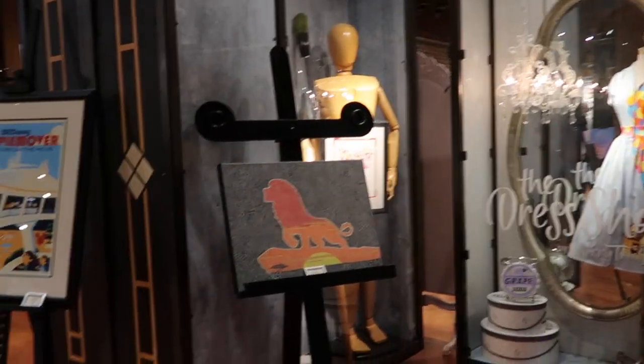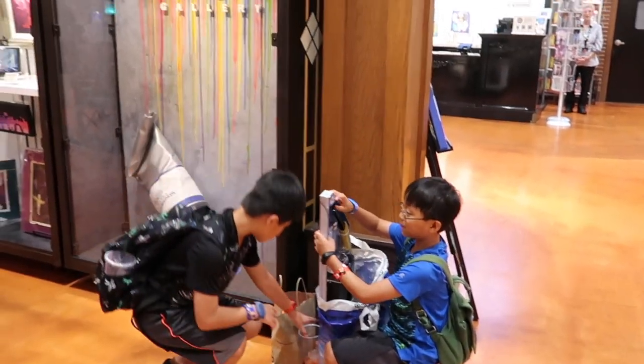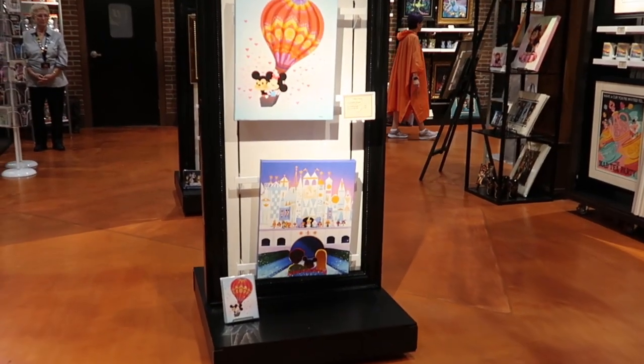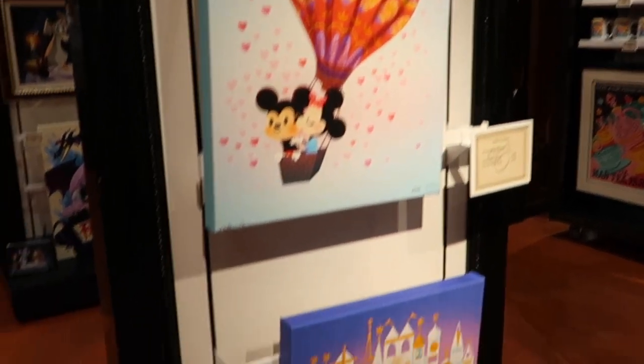So the Wonder Ground Gallery — this is the entrance to it. Let's go in and you can take a look. They have a variety of canvas prints and then they also have the postcards.